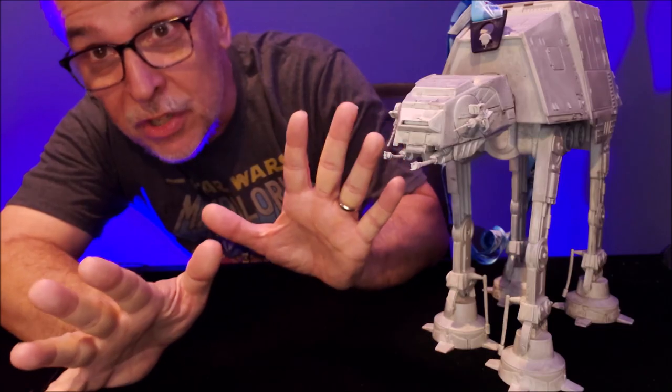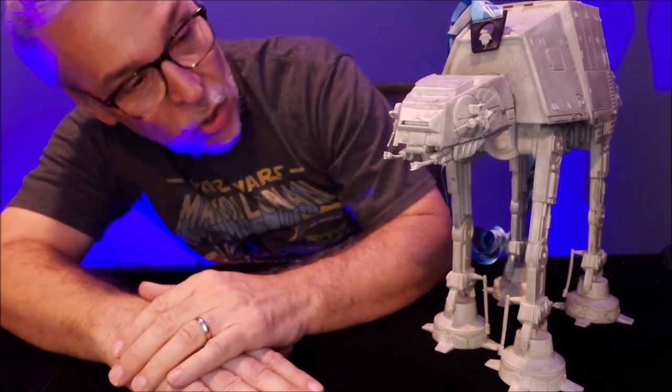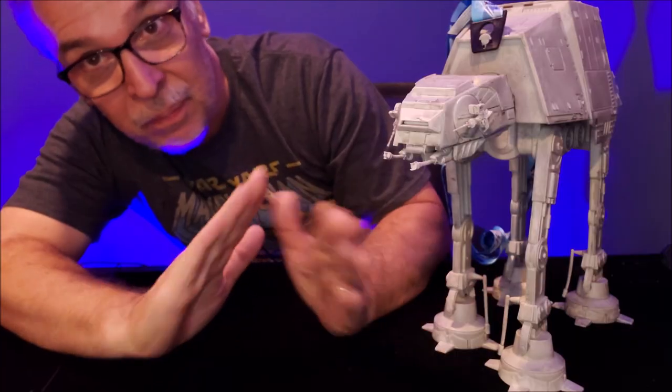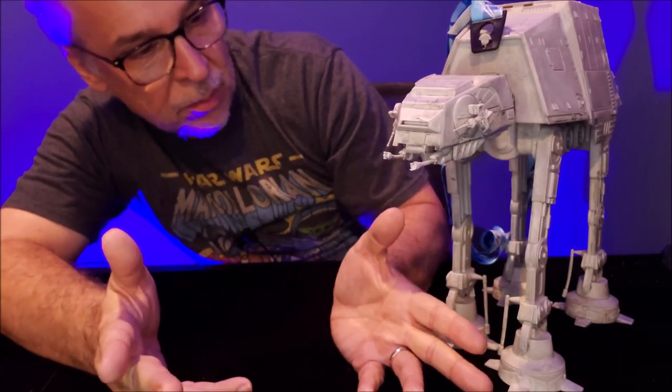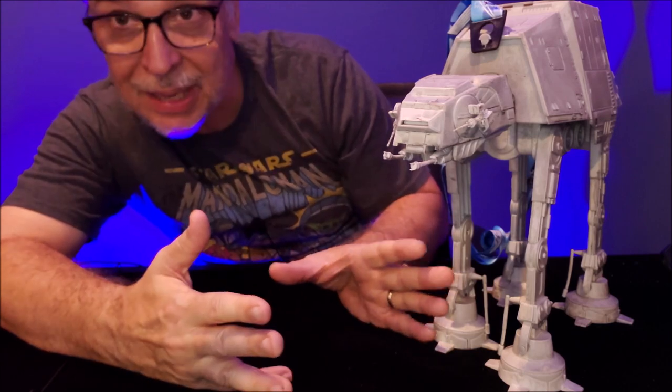Look how far back I had to push the camera — all the way back so that you could see how tall this was, because it's fully detailed. It looks exactly like an AT-AT, right? The proportions are awesome. I can't even believe this is a popcorn bucket because it looks just like an AT-AT toy.